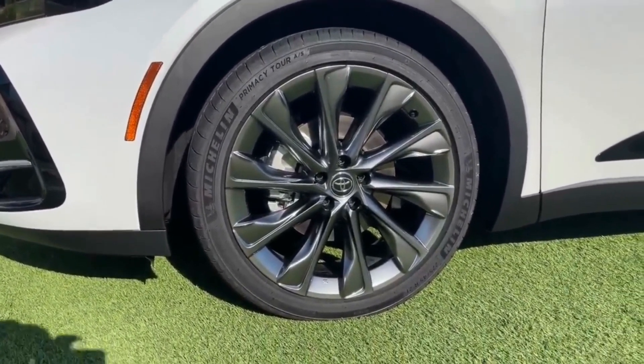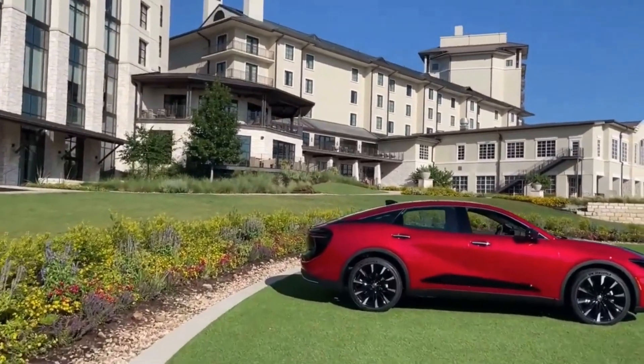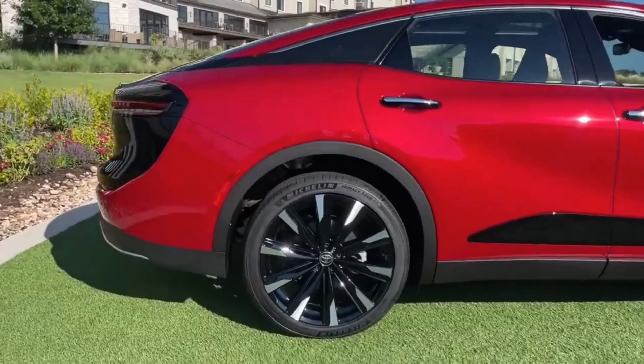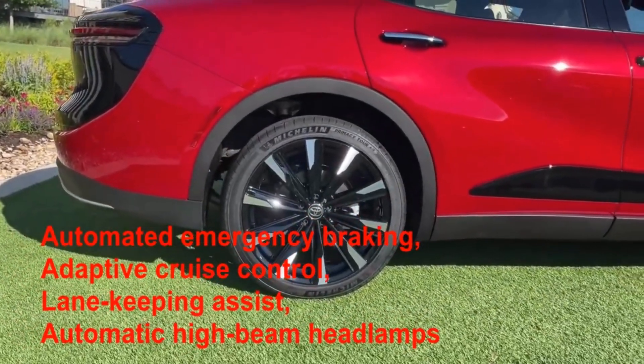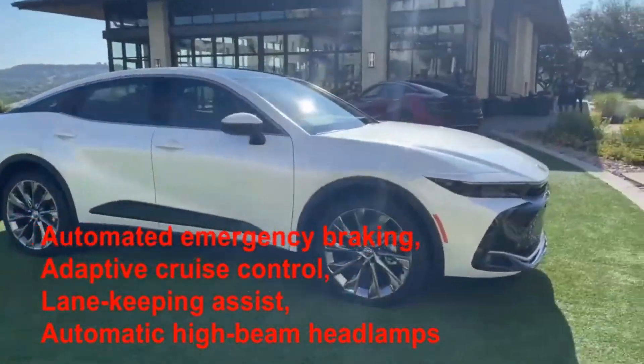Toyota equips most of its cars with a host of standard driver assistance features, and the Crown is no different. All models come with a package including automated emergency braking, adaptive cruise control, lane-keeping assist, automatic high-beam headlamps, and more.